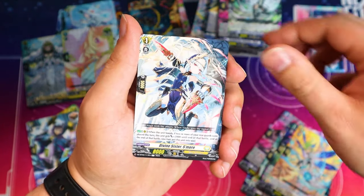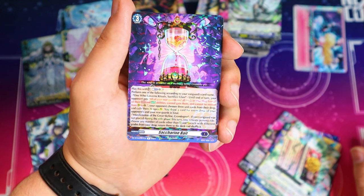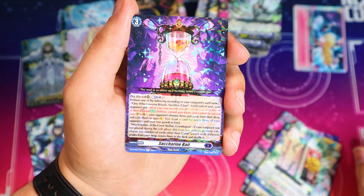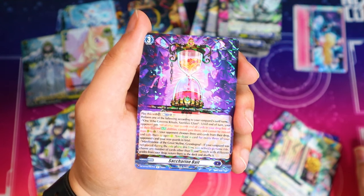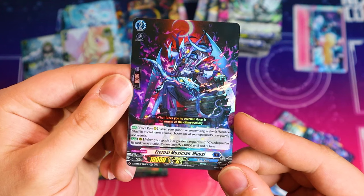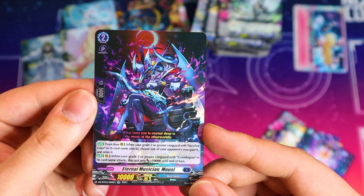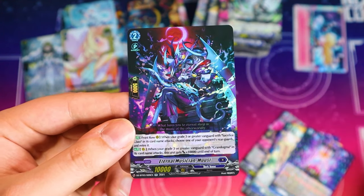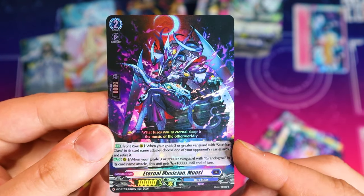Ride line card, generic grade one, generics. We got the order card for the Stoica deck, and the new order card for the Sacrifice Glass deck. Manifestation of the Great Skyline Grand Dogma — if your Vanguard was not placed during the ride phase this turn, you can activate persona ride, choose any number of cards other than heals and over-triggers with different grades from your drop and return them to your deck and shuffle. So you can just recycle crits — pretty cool. This also seems like a fun gimmicky deck. And Eternal Musician Moosey — when your grade three Sacrifice Glass Vanguard attacks, choose one of your opponent's rear guards and retire it. When your Grand Dogma Vanguard attacks, this gets 10k — a 20k beater not including persona ride. And this activates persona ride for you consistently.